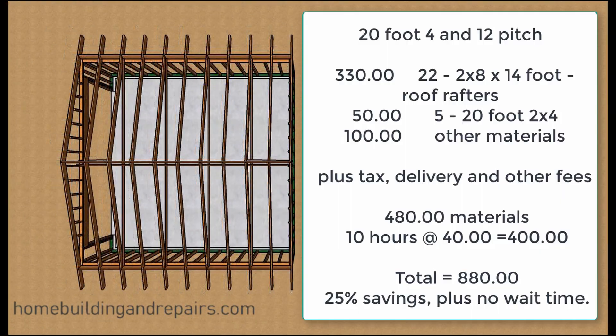The first thing I want to point out is that these material prices might vary from state to state and country to country. I did this on March 4th, 2020, and the prices might be different in your area, so keep that in mind. Same thing with the trusses — I took all this information off the internet and went to a couple of the big chain home improvement centers to get the pricing.